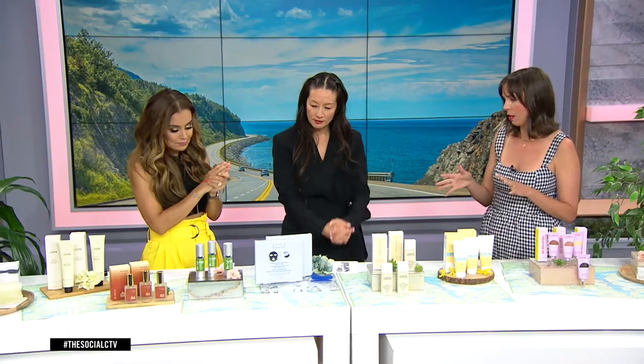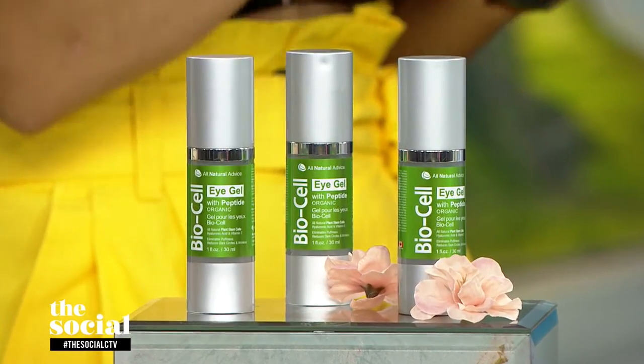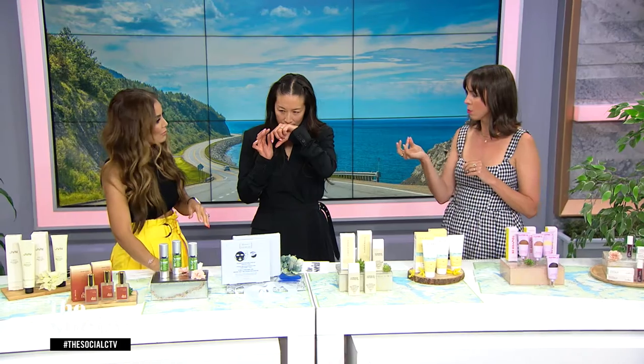We're also recommending a particular eye serum. This is All Natural Advice, another great Canadian company. It's a multitasker with hyaluronic acid, peptides, and vitamin E to hydrate and promote collagen. It's a really great eye serum. I always apply eye serums with my ring finger — that's your weakest finger, so it won't drag across your skin. Just dab it in. It has a little cucumber scent, very fresh. The texture is slightly on the gel side but not jelly, and it absorbs well.